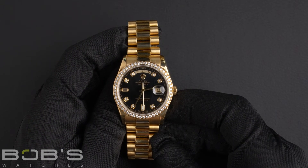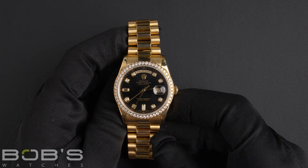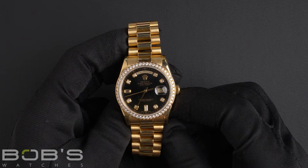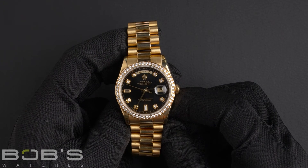As with all watches we sell, this watch comes with a three-day satisfaction guarantee and a one-year warranty. You can purchase this watch by clicking the link in the description below or by searching for Bob's Watches 118348 in Google.